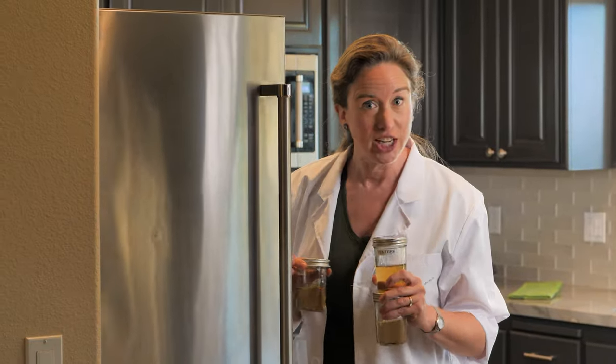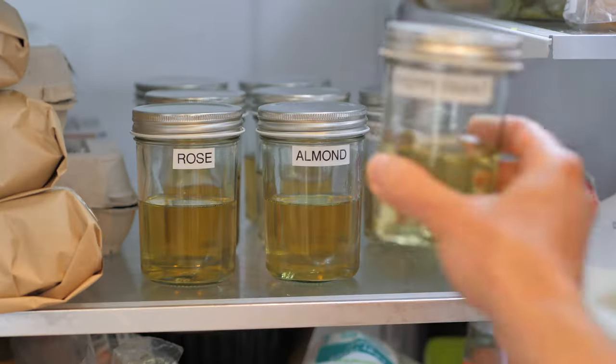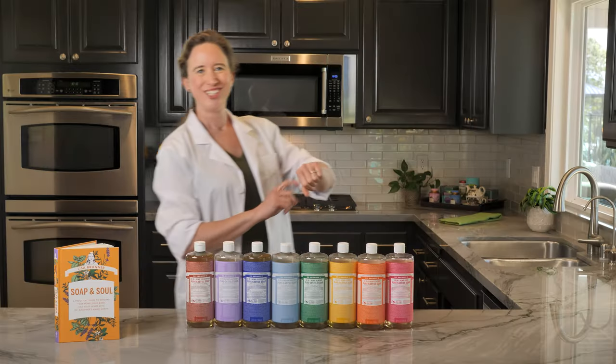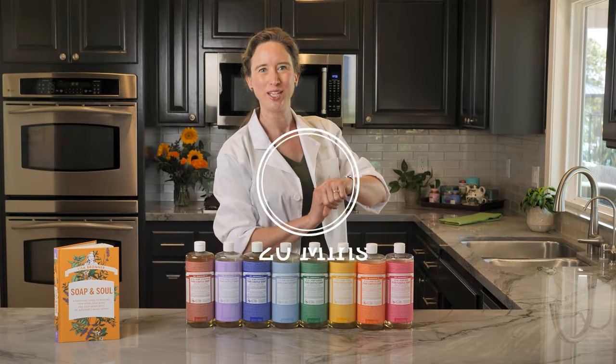My family doesn't even question anymore when they find soap in the fridge. Check on them every 20 minutes to see when they start to cloud.